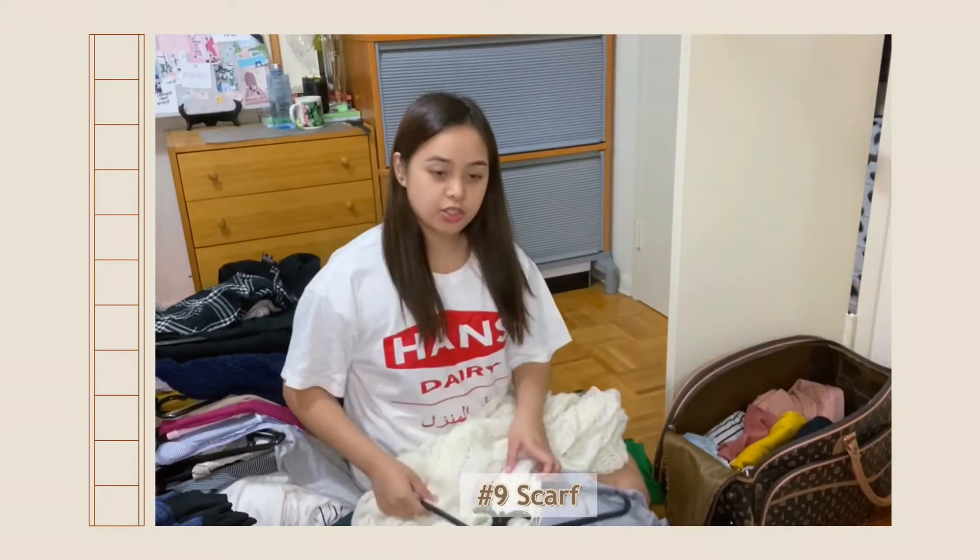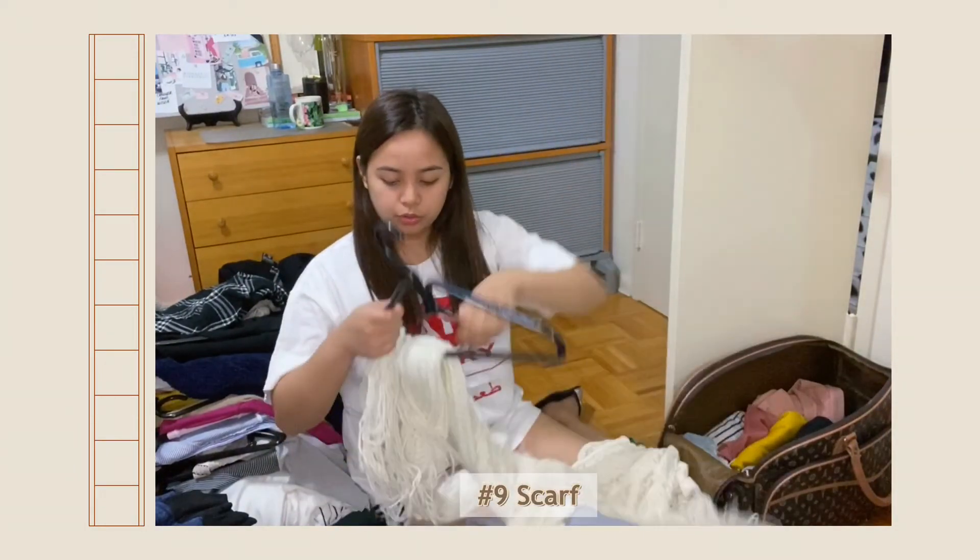Next thing that you can bring is scarves. I brought all of these from the Philippines — they're all from my mom, since I never really used scarves back in the Philippines.